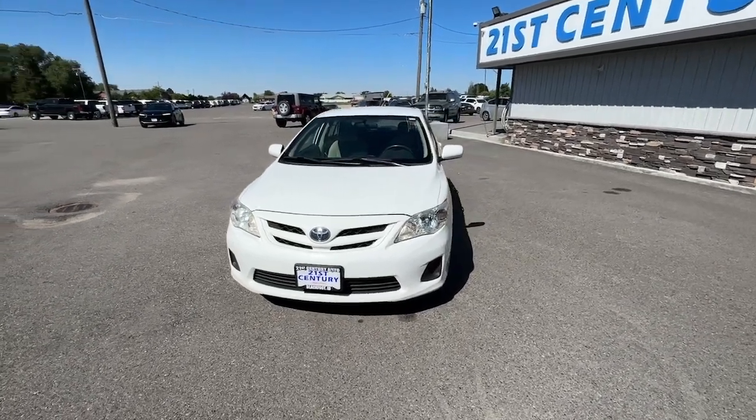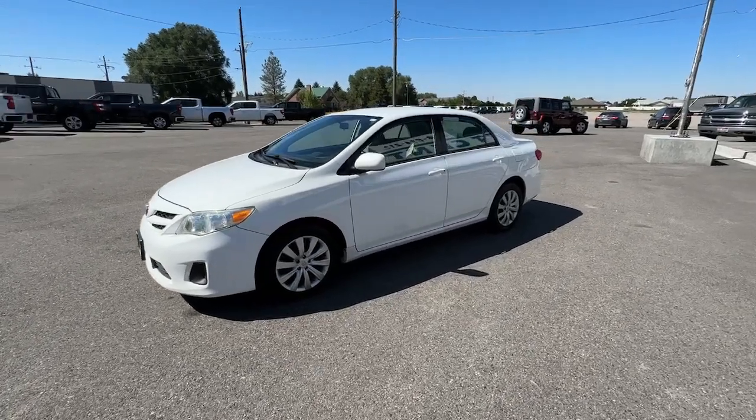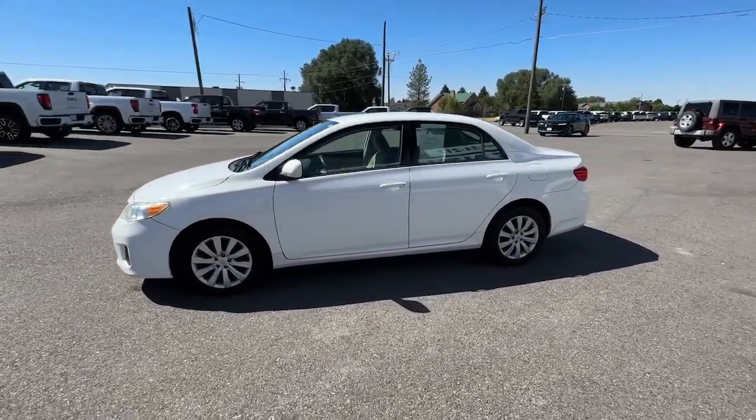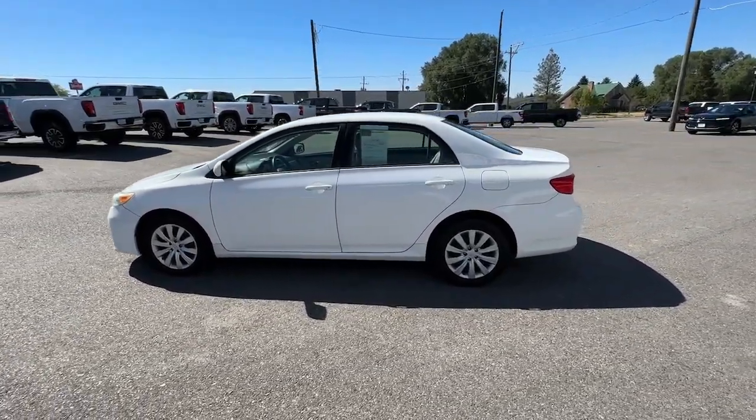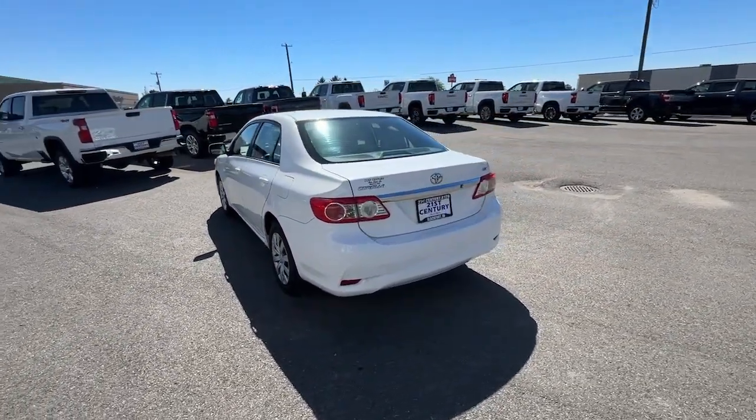You just found the 2012 Toyota Corolla. With less than 120,000 miles on the odometer, this vehicle stands out from the rest. Make your daily drive efficient and stylish in this well-equipped, affordable Corolla.